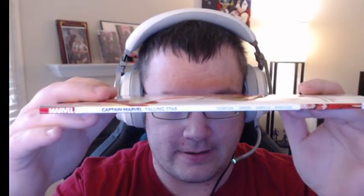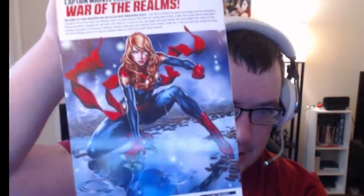There's the spine, and there's the back of the book.